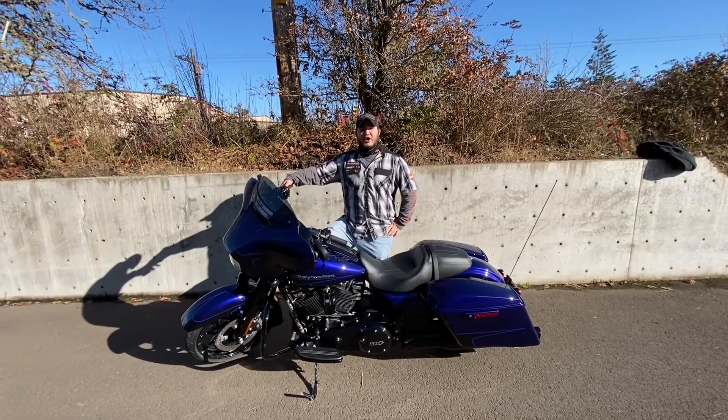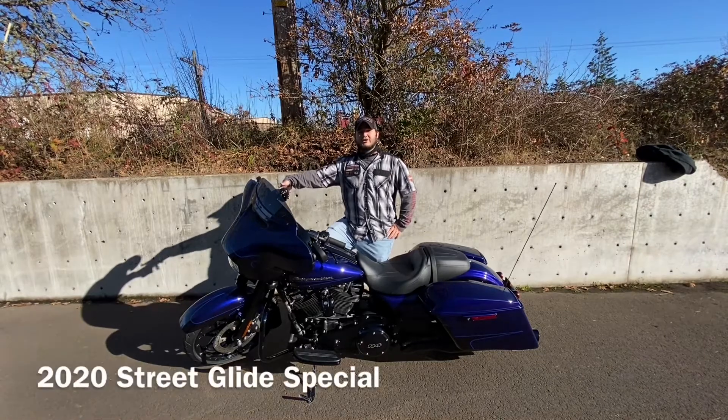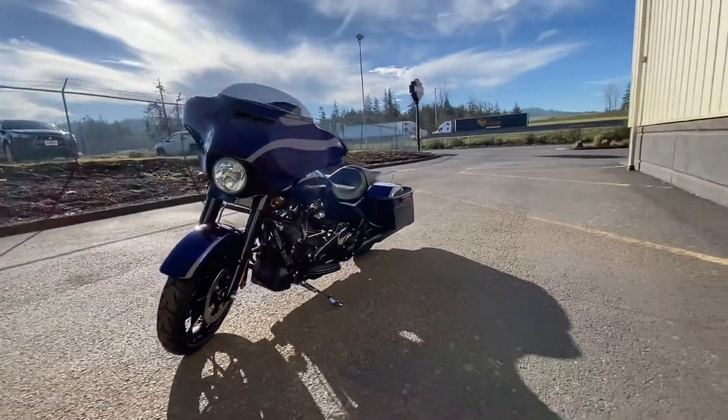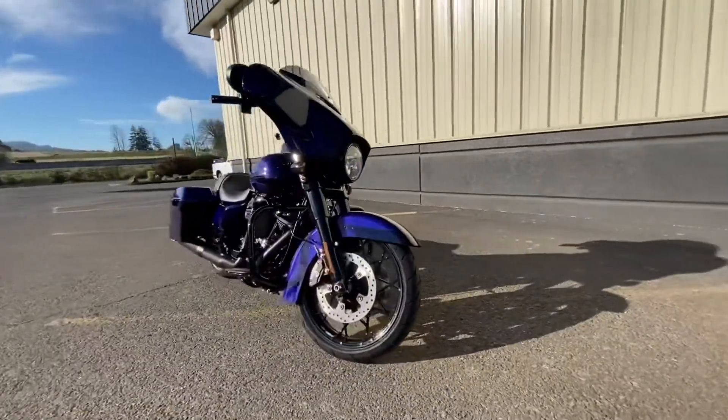Hey, this is Domino down here at Willamette Valley Harley-Davidson, showing you guys a very clean, very special bike. This is a 2020 Street Glide Special. It's got a very immaculate paint option — it is the Zephyr Blue with a two-tone underscore black sunblow. Very beautiful, guys.